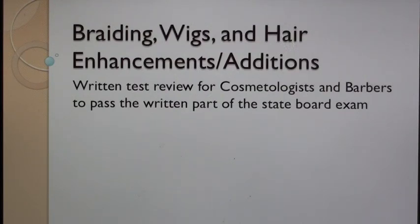Braiding, Wigs and Hair Enhancements Additions Written Test Review for Cosmetologists and Barbers to Pass the Written Part of the State Board Exam.